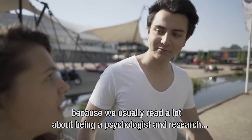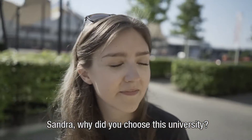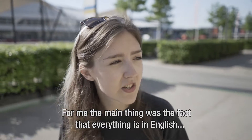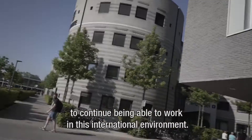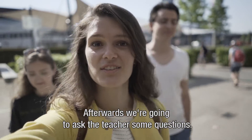I think what's really nice is the practical side, because you usually read a lot about being a psychologist and research and everything, but you can really apply it. Sandra, what about you? Why did you choose this university? Well, for me the main thing was the fact that everything is in English, and being an international student it was really important for me to continue being able to work in this international environment. Let's go to the design and research tutorial and afterwards we're going to ask the teacher some questions.